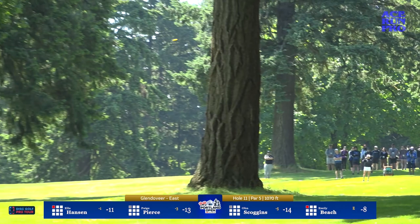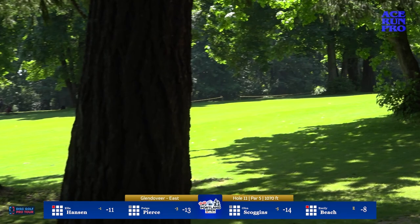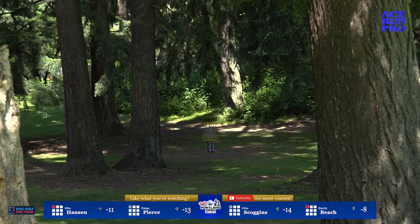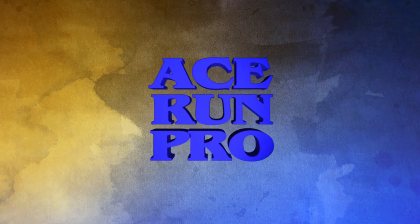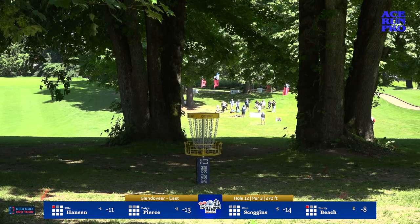She wants to get as close as she can to the basket — it's downhill all the way there. Flips it over but gets pin high all the way to the bottom — she'll have a nice spot from there. Can we get a highlight? That was a good line — I saw it with my own eyes. No birdies to be had here. Scoggins up first, looking to get her first birdie on the back nine after a really strong start.